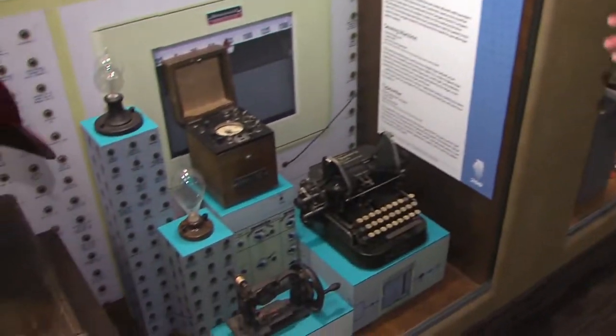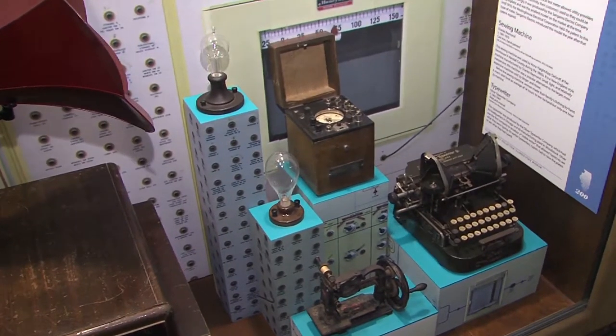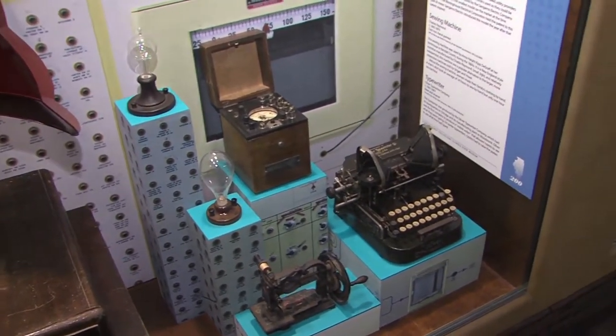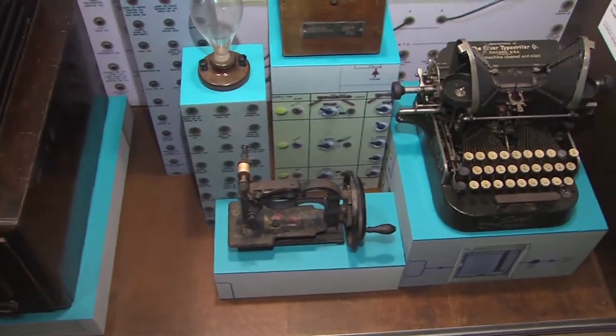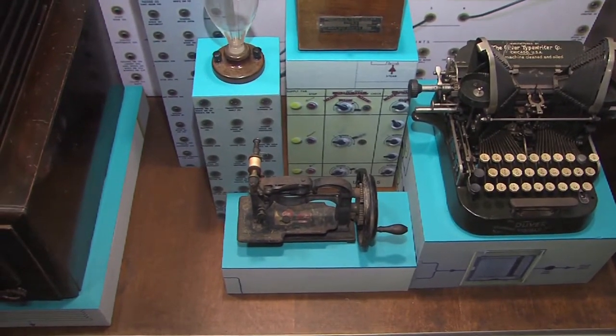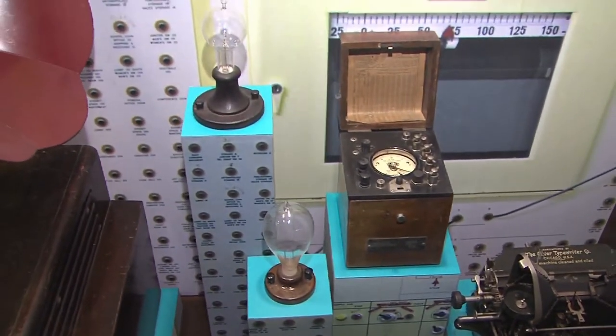Technology has really changed. That sewing machine dates from about 1860. It went from a woman taking about 10 hours to make a shirt, to just one hour if she used her sewing machine. You can imagine that was just life-changing.